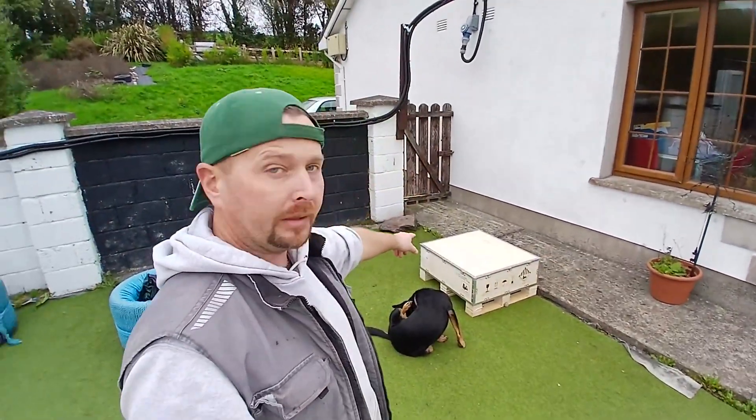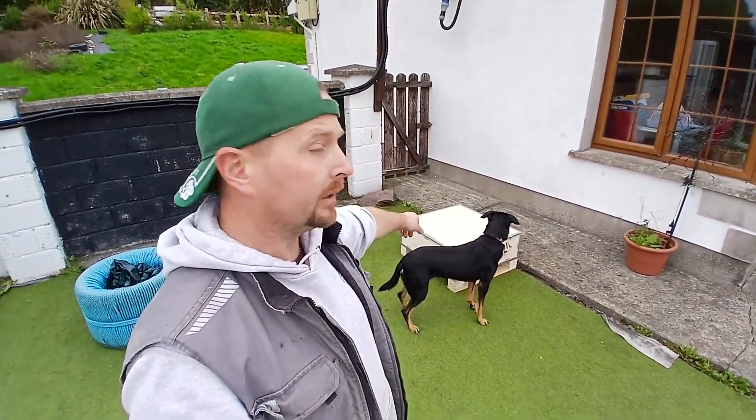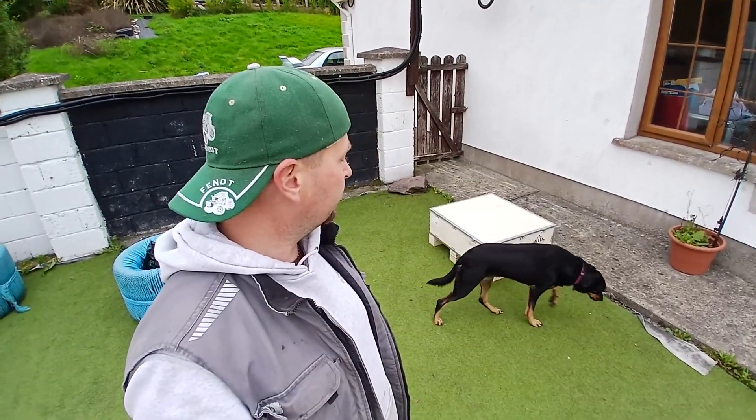With that bit out of the way, I think it's time to open up the mystery box. Let's see what's inside.